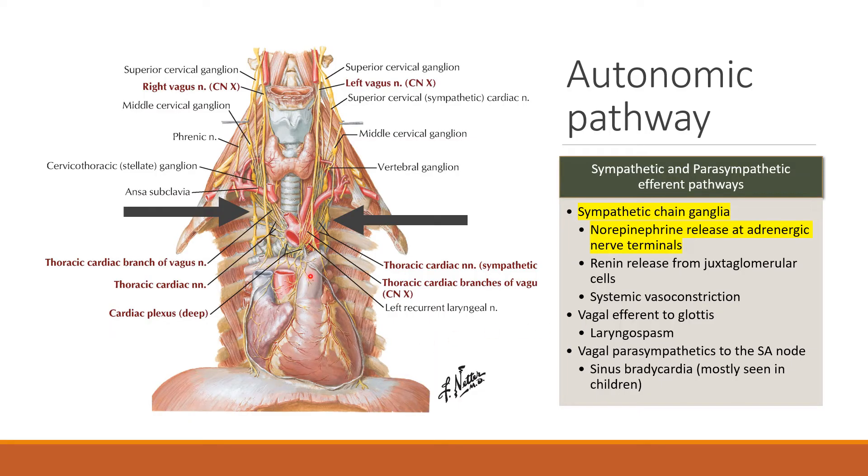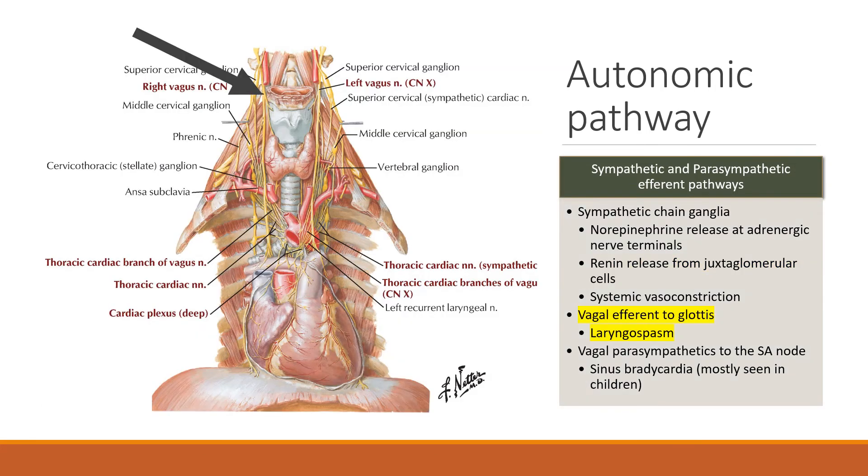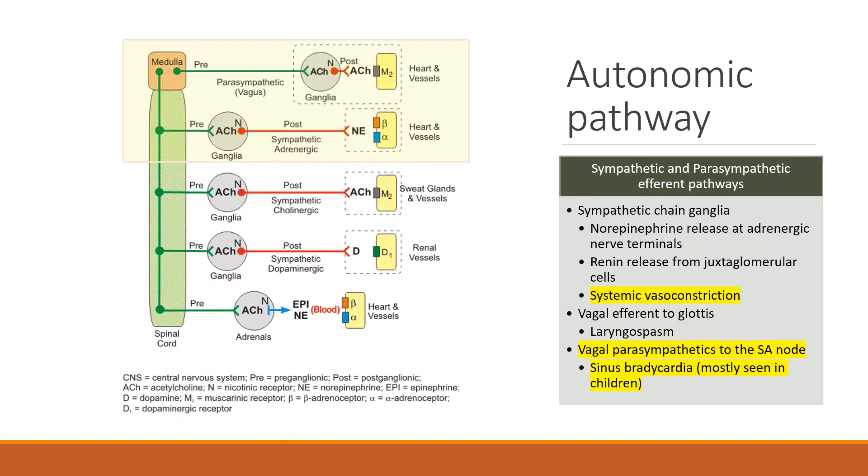The efferent side is primarily driven by the sympathetic chain ganglia, which releases norepinephrine at adrenergic nerve terminals. Some of these terminals are in the juxtaglomerular cells, which release renin, contributing to an increase in blood pressure. You also have vagal efferents to the glottis, which can contribute to laryngospasm, and systemic vasoconstriction results from norepinephrine acting on alpha receptors on arterioles.